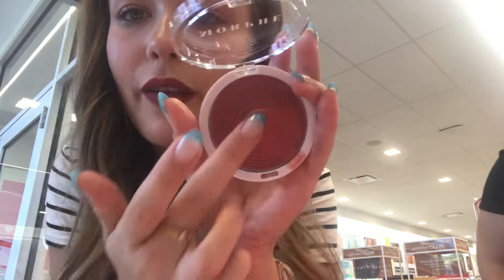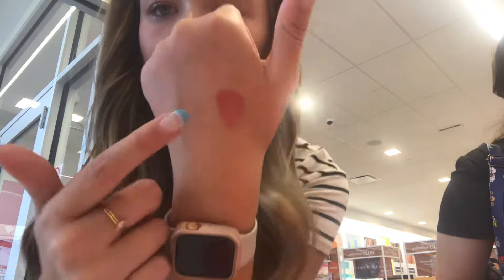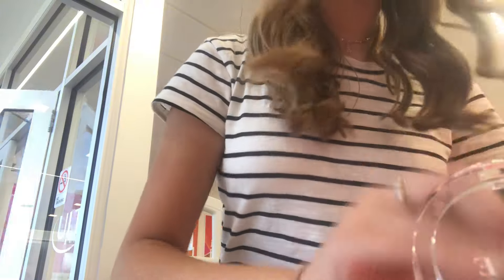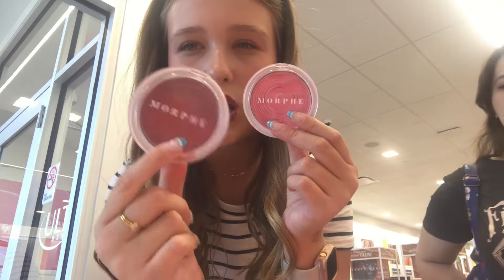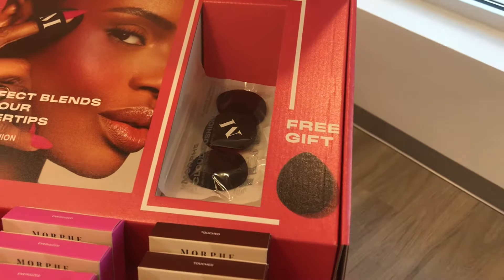Back to the Morphe blushes — what's cool is they're like a jelly, and when you swirl your finger in it's really creamy. We have Hypnotic, then Pleasure which is like a Barbie pink, then Intoxicated which is like purple, and lastly Energized. I'm between Hypnotic and Pleasure — I own a couple similar to Hypnotic but I don't own any hot pink Barbie ones. They also come with a free powder puff as a gift.